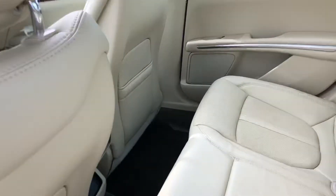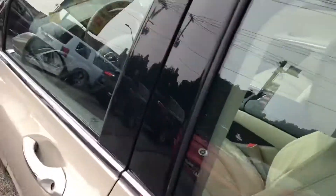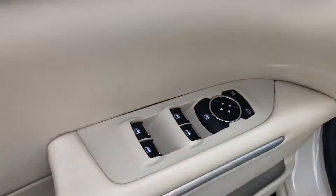Take a look — you've got a spacious back seat, and it looks like these seats were never even used. Up front you have memory seats, power locks and windows.